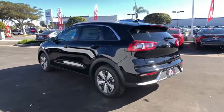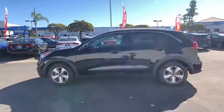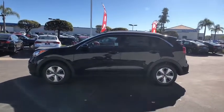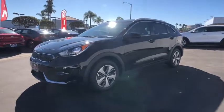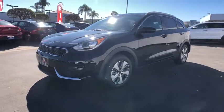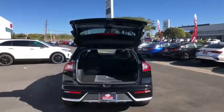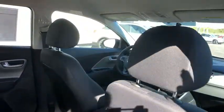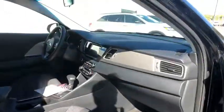This vehicle has less than 100 miles. Here are some of this vehicle's great options: traction control, dual airbags, alloy wheels, power steering, four-wheel disc brakes, trip computer, security system, electronic stability control, rear window defroster, power windows, brake assist, carpeted floor mats, overhead console, panic alarm, remote keyless entry.